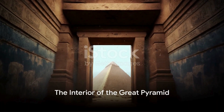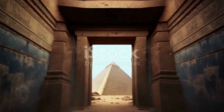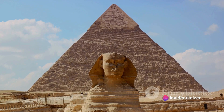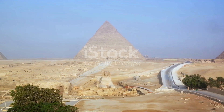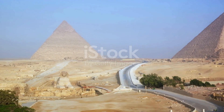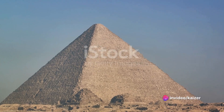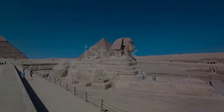The pyramid's interior is a marvel in itself, featuring a complex system of chambers and corridors. The most famous of these is the Grand Gallery, a sloping hallway leading to the King's Chamber. This chamber, located at the heart of the pyramid, was designed to house the sarcophagus of Pharaoh Khufu. The Great Pyramid of Giza also demonstrates a sophisticated understanding of astronomy, with the sides of the pyramid aligned to the cardinal points of the compass with remarkable accuracy, suggesting that the architects had a deep knowledge of the stars and their movements.